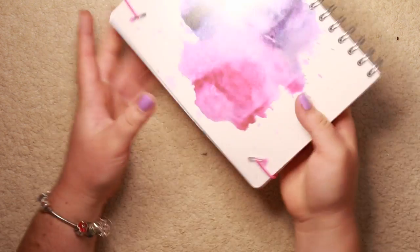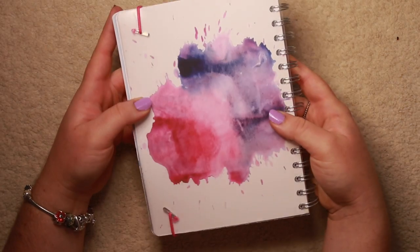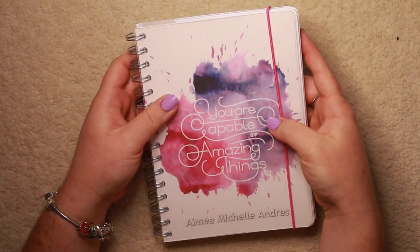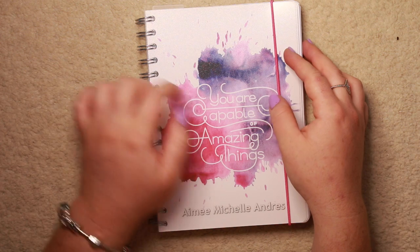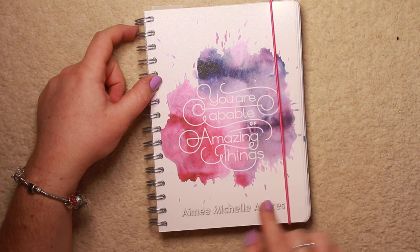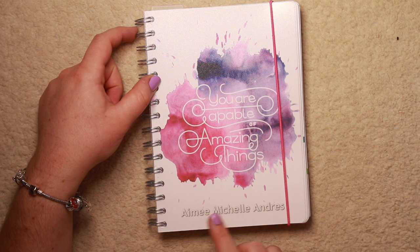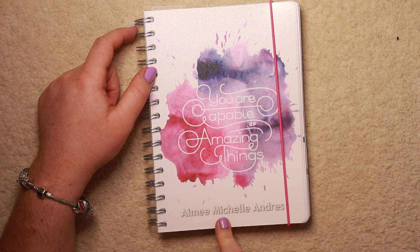I just think this one was very Erin Condren, and it just looked the prettiest. The back is the same - it's sort of a full-on template, like watercolour, and it's pink and purple. And the thing is in there. You do have the option to put your name at the bottom or whatever you like. I put my name at the bottom. A lot of you know by now that this is my name, so I'm not going to hide it anymore.